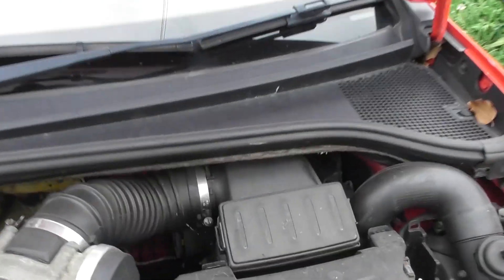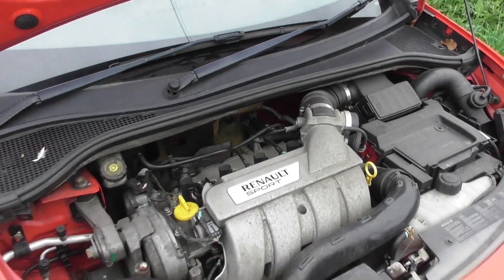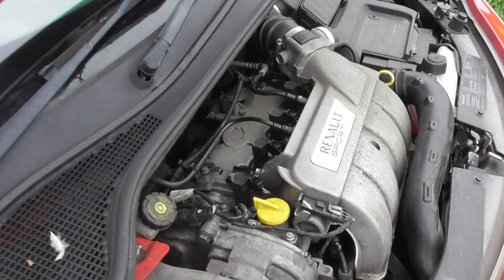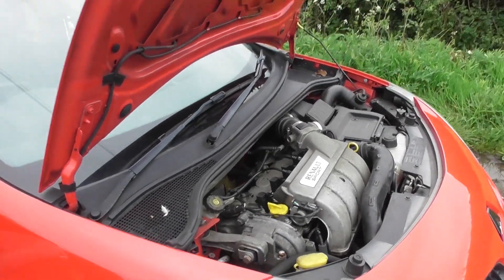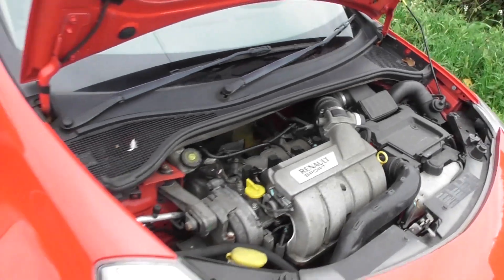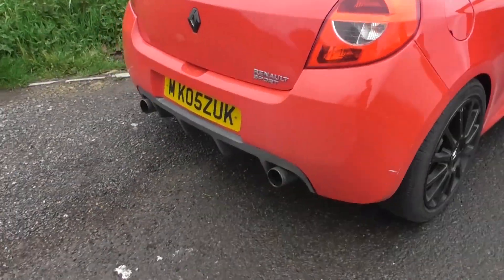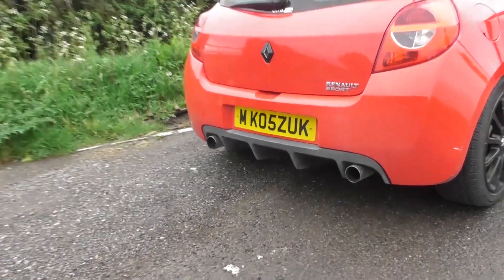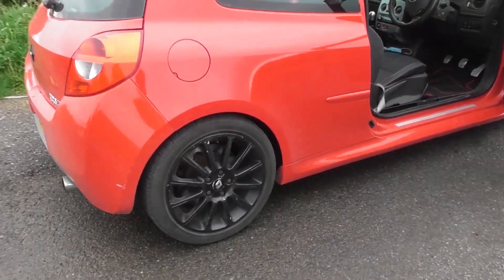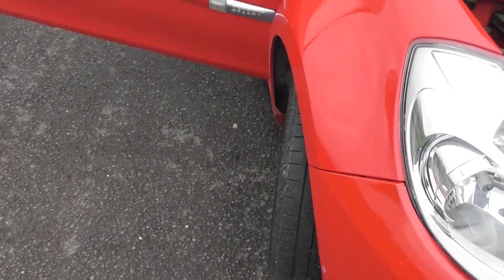Engine wise, it does have an ITG panel filter, and we're pretty sure this is mapped — it has had a DCAT, and the engine management light doesn't come on, so we think it's been mapped out, whether it's improved power or not we don't know. It has had a KTEC DCAT, and it's also got a Miltec non-resonated cat-back exhaust. It's also got HEL braided brake lines and EBC yellow stuff pads on all corners.